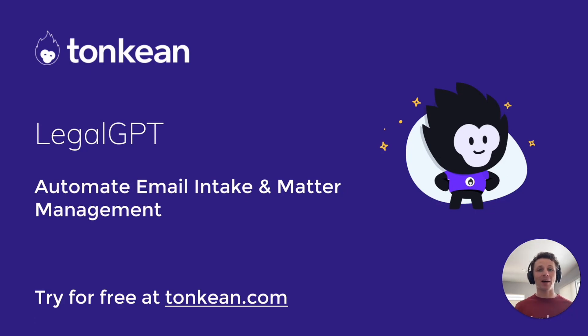What's up, internet? My name is Ben. I'm a solutions architect at Tonkin, a no-code workflow automation tool that helps your ops team build processes that your people actually follow. We're super stoked to announce our newest integration, OpenAI's GPT.